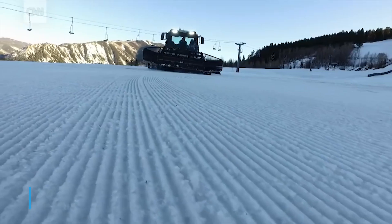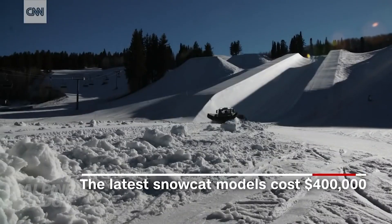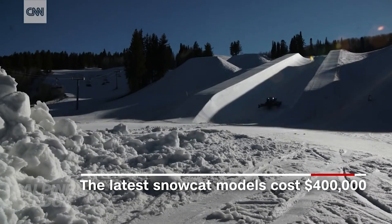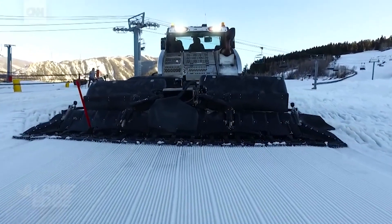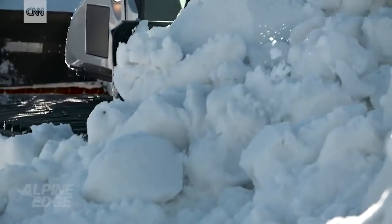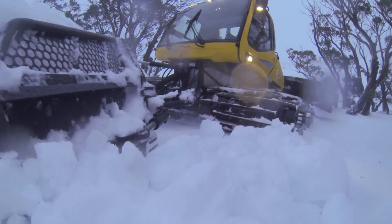First up, we have the Snowcat. This massive vehicle is used to groom ski slopes and can handle even the most challenging terrain. With its massive tracks and powerful engine, the Snowcat can move large amounts of snow and create perfectly groomed runs for skiers and snowboarders alike. Snowcats are typically operated by ski resorts but can also be used for other winter activities such as snowmobiling, ice fishing, and even hunting. Some snowcats even have cabins that can be used as a base camp or shelter while out on the slopes.